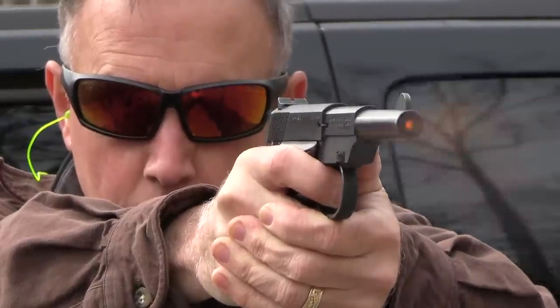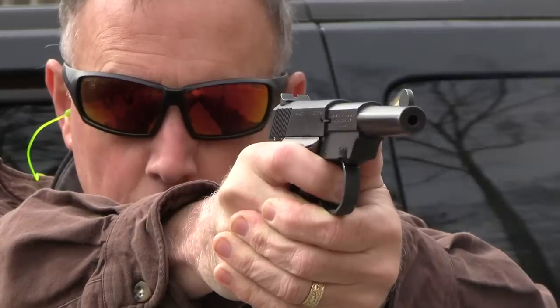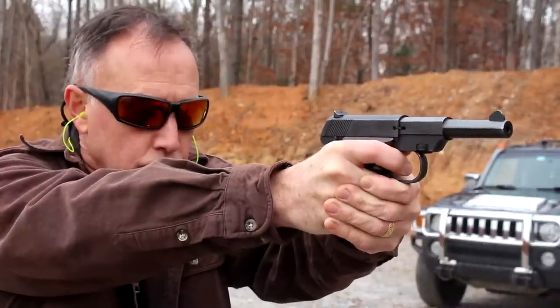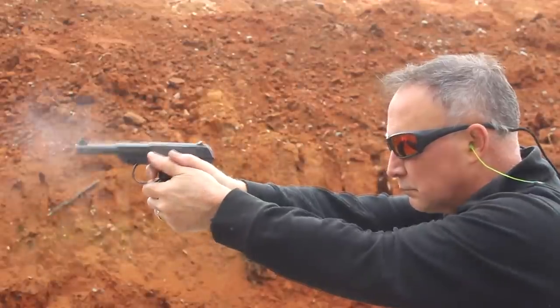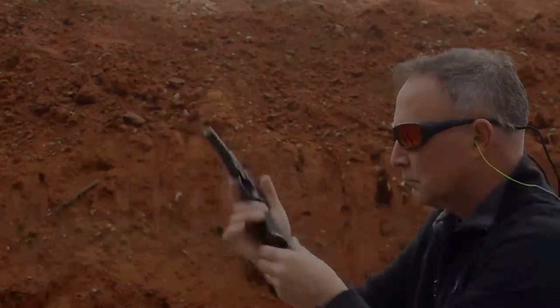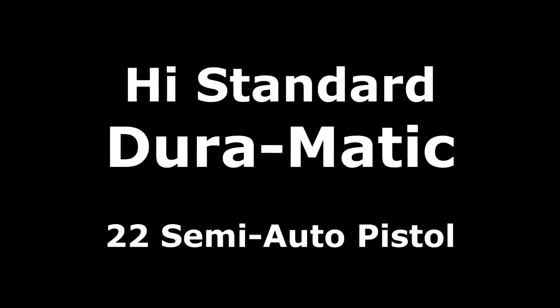The High Standard Duramatic — let's check it out. High Standard Manufacturing was founded in 1926 and closed its doors in 2018. During that time, they produced a lot of different firearms, but they're mainly known for their .22 semi-automatic pistols. Some were very highly regarded as very accurate, reliable handguns, and many were used in NRA bullseye competitions all over the country. They're based on the Colt Woodsman design.